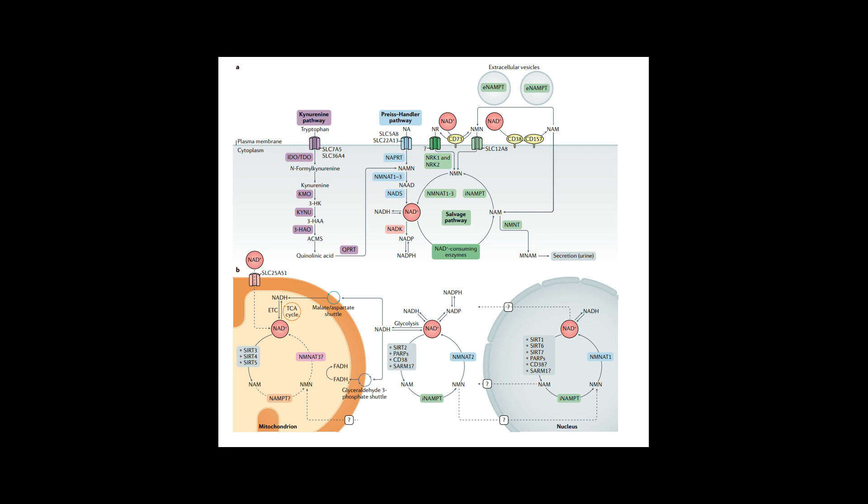Moving on to a more direct pathway: the Preiss-Handler pathway. The input here is NA — nicotinic acid, which is niacin, which is vitamin B3. Vitamin B3 is in our diet, so this is another dietary source for NAD+. This is a pretty quick pathway and one of the bigger pathways by which we normally obtain NMN and other intermediates, and then NAD+. Then there is the salvage pathway — almost like a recycling pathway for NAD+. NAD+ can get broken down into NMN, NAM, and even nicotinamide riboside, and then these can come together to form NAD+ again. This seems to be a really big and very important pathway.